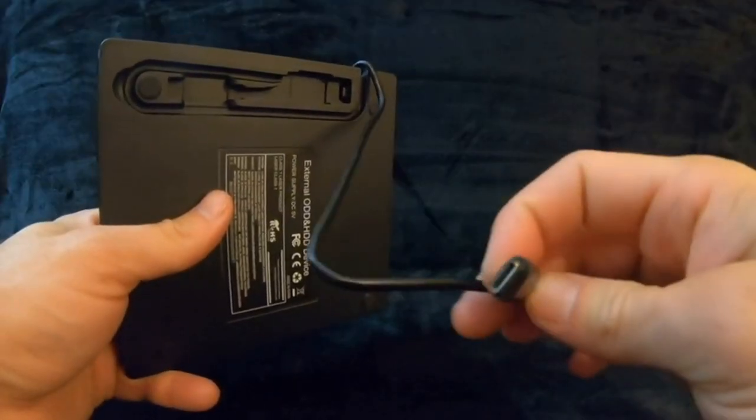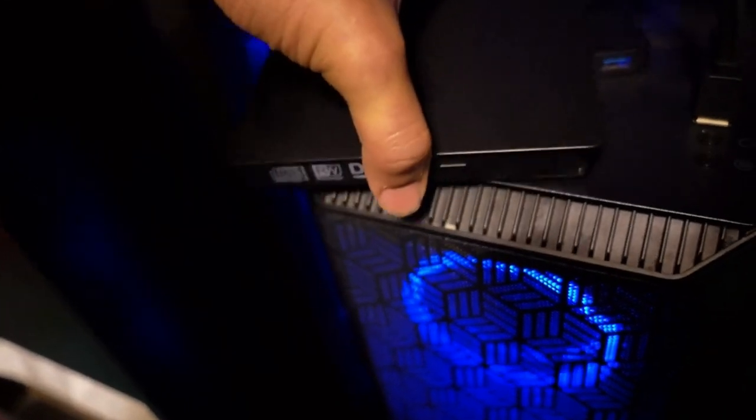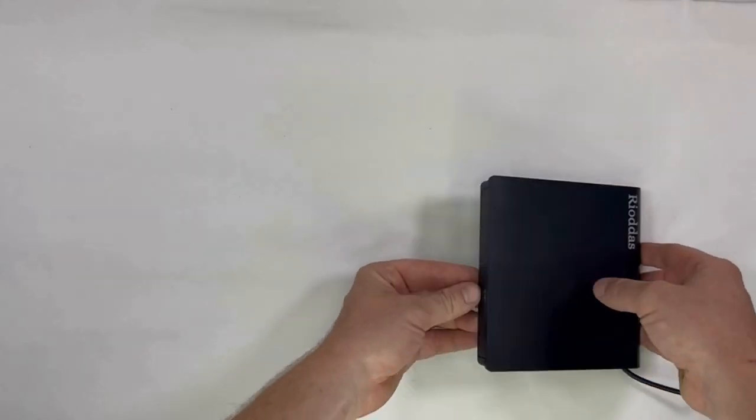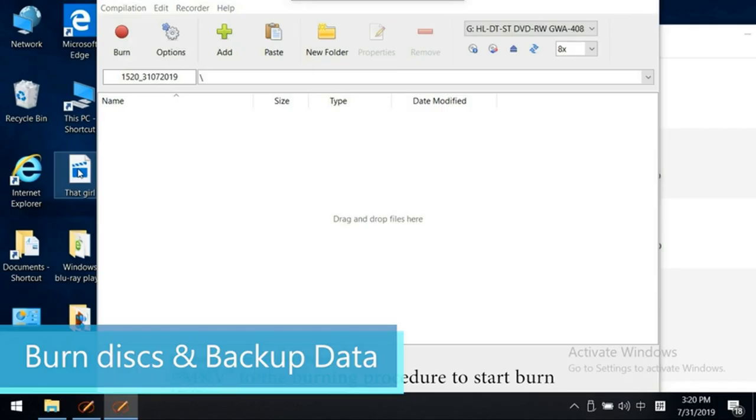Buckle up everyone, because today we're discussing the top 5 external DVD drives. We strive to give you the best recommendations in terms of price, performance, and intended use. The products featured in this video are not presented in any particular order, so be sure to watch to the end to find the one which is perfect for you. As always, the links to the most up-to-date prices are in the description.